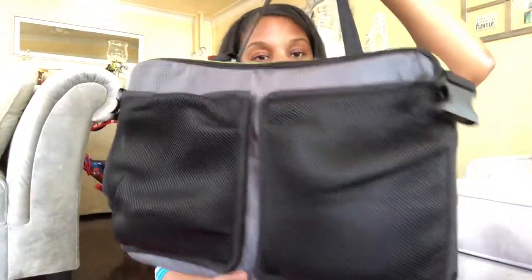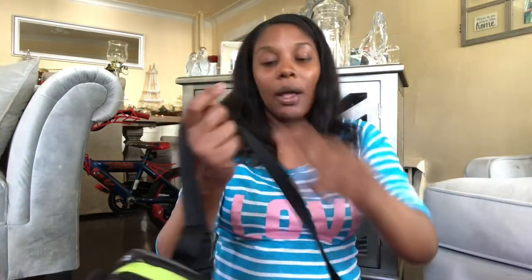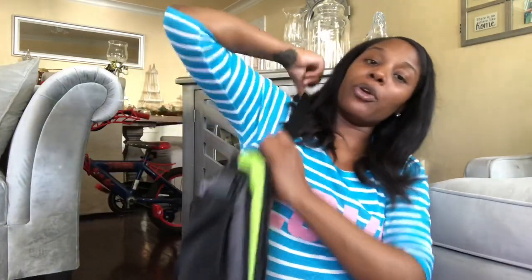It's super duper light — it's not heavy whatsoever. So it's not one of those things where you know you need it but you don't feel like carrying it. I love it because you can just easily grab it on your way out the house and put it over your shoulder like a bag. To me, it's like an entertainment center for kids in a car because it keeps them entertained and occupied.